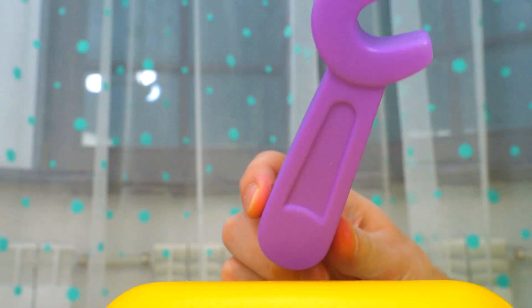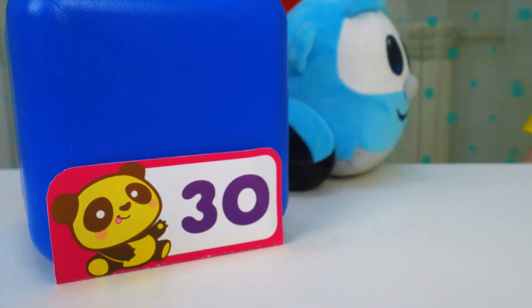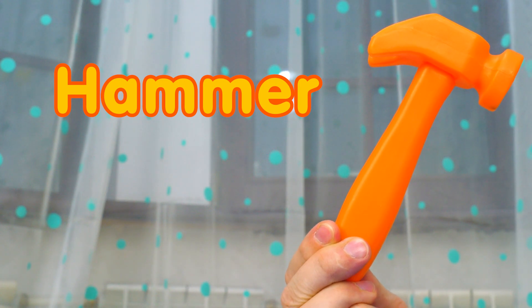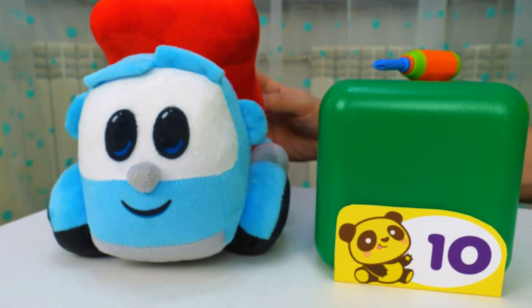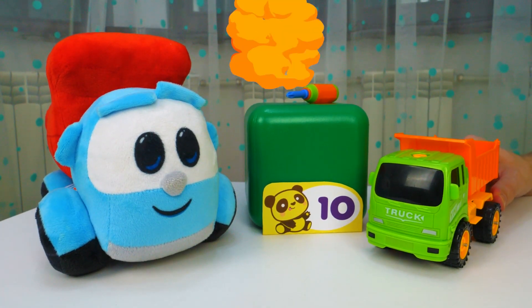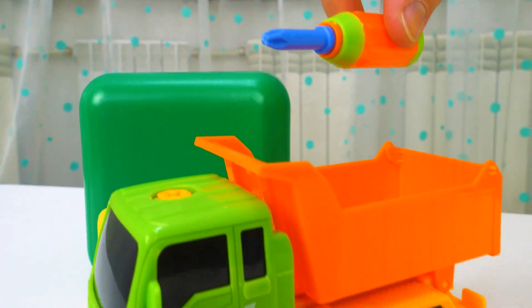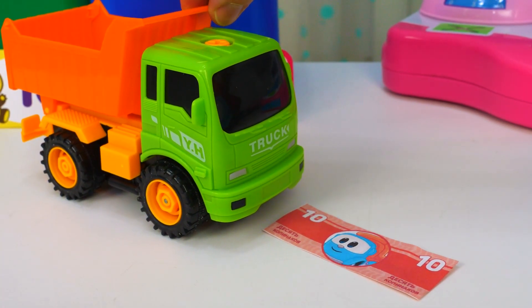This is a spanner. This is a hammer. And this is a screwdriver. Okay. Let's check out now. The screwdriver costs 10. Beep beep. Beep. Aquí están los 10.